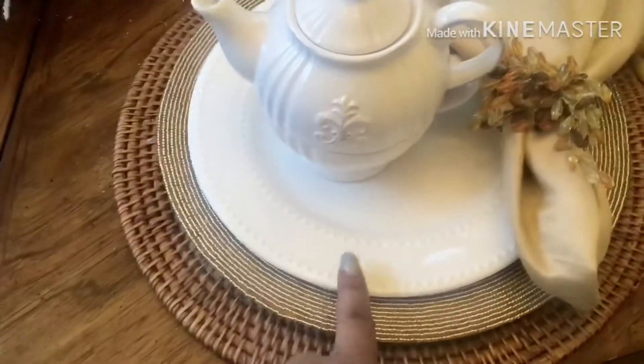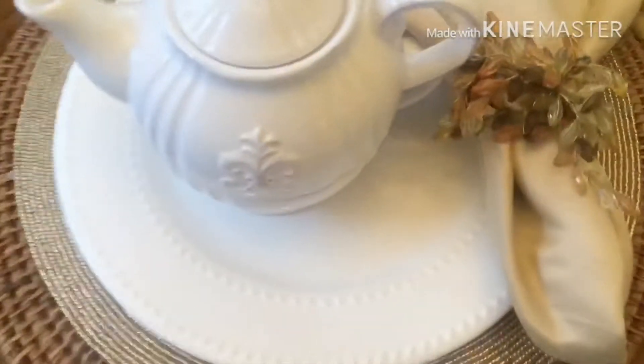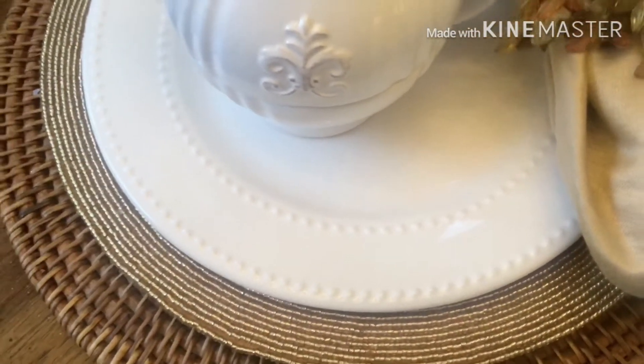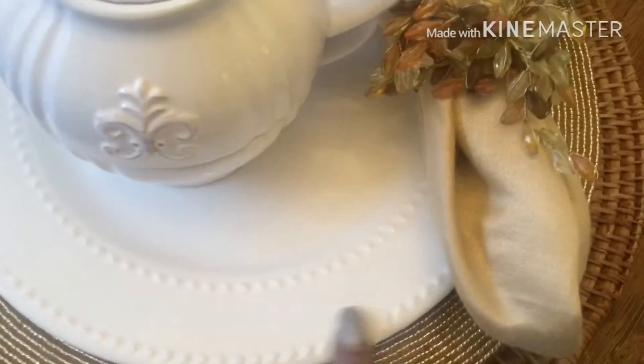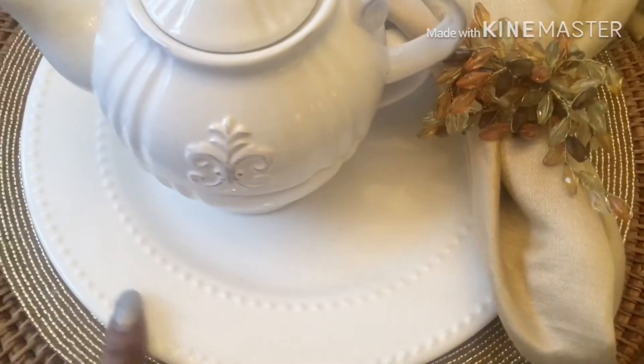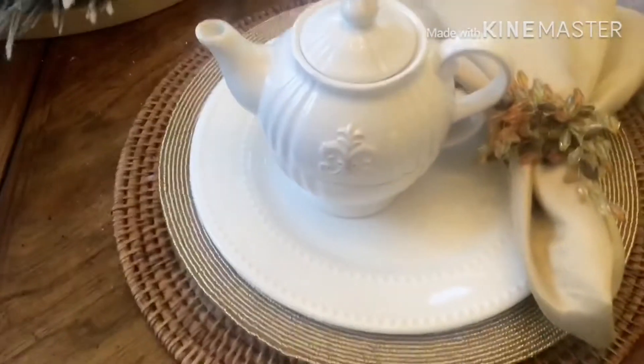I found these a couple of months ago at the Dollar Tree — look at the detail. I purchased some very similar to this with all of the little studded detail from Home Goods, and they were $3.99 a piece. When I saw them at the Dollar Tree I just said oh my god, I had to get them.